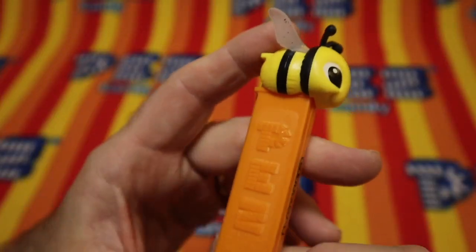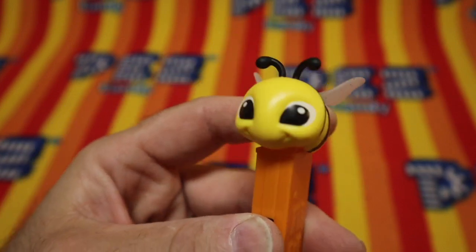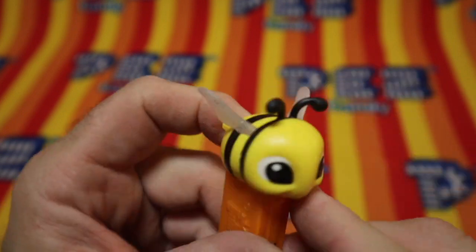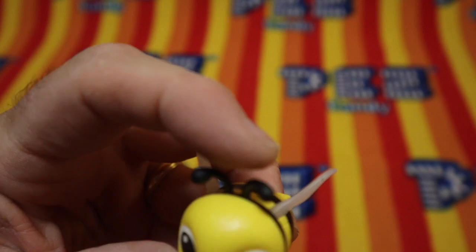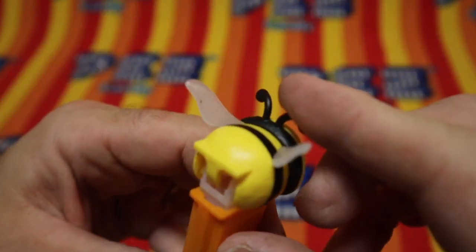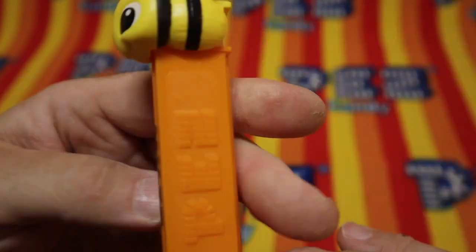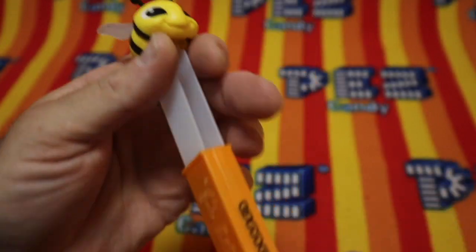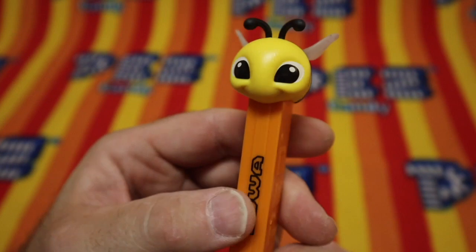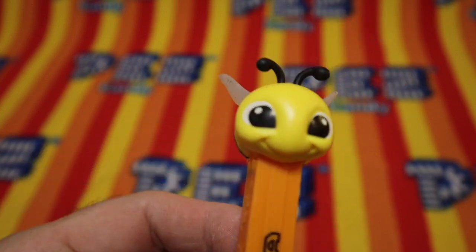And a toy you can play with. Let's inspect this Buzzlebee. The bee is very happy. Be yourself. Be kind. Check out the wings — little sparkles in those wings. Plasticky, soft wings and antenna. Little thumb tab. Orange. 7.5, made in Hungary stem. Very cool. I like him. He's an adorable little bee — a little Buzzlebee.